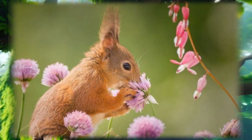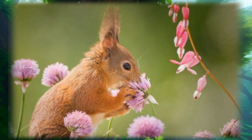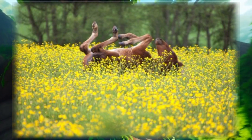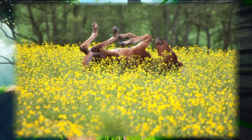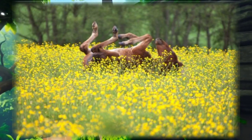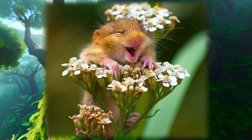This adorable squirrel enjoys spring. I just want to be as happy as this horse rolling around in a field of flowers. This tiny mouse is so cute.